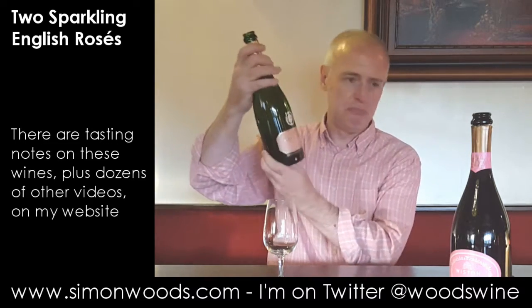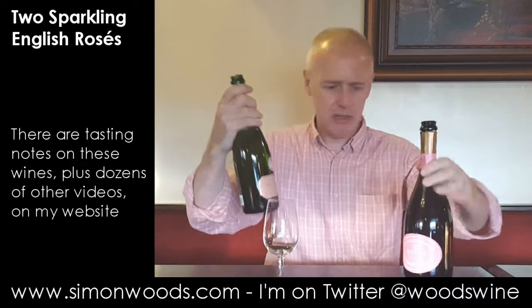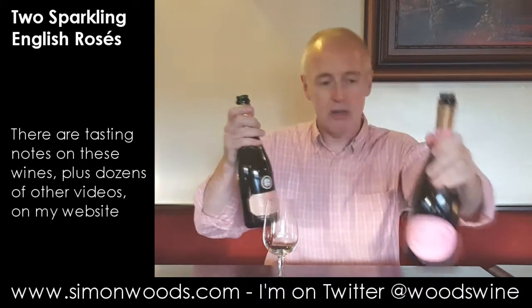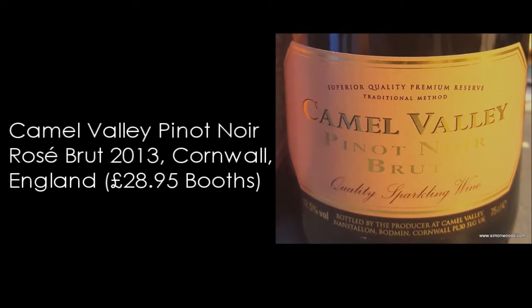Method Champenoise. Are they both all Pinot Noir? The first one is certainly all Pinot Noir. The second one's got Pinot Noir with Chardonnay and Pinot Meunier. Anyway, the first one is Camel Valley — gold medal winner at the International Wine Challenge apparently — 2013 Pinot Noir Brut, all the way from Cornwall.